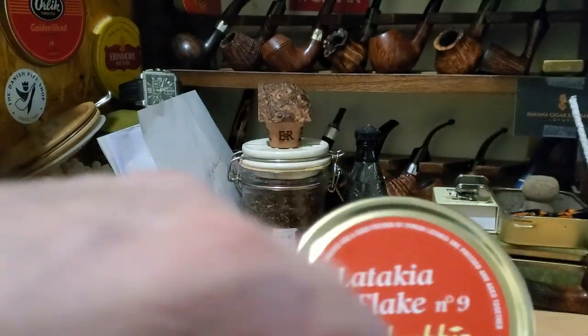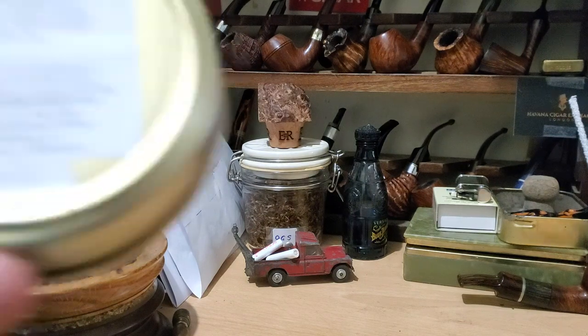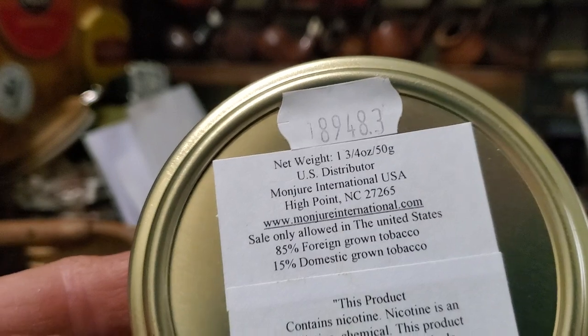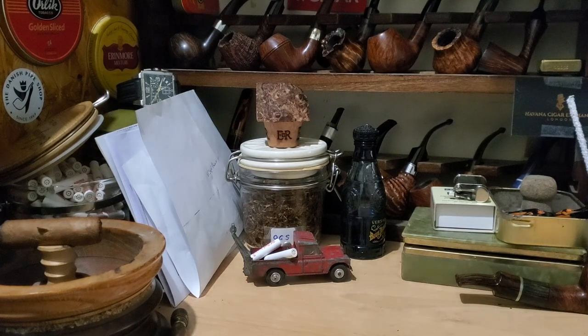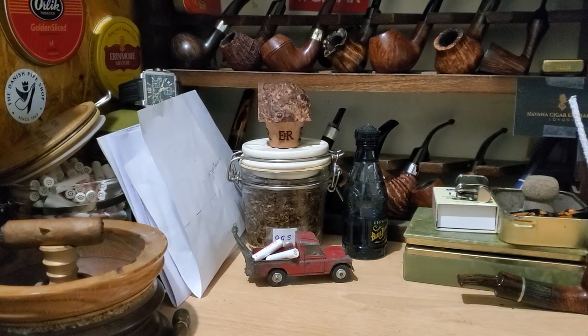The tin says here a good portion of Syrian Latakia, now made I believe with Cyprian Latakia. I don't know how to tell the difference between these in terms of age — this one is 2010. This one has a code sticker on there but it may not be an age code, so I don't really know which one to go for. But I want to do a first impressions.